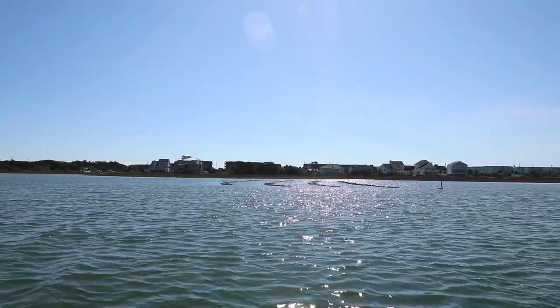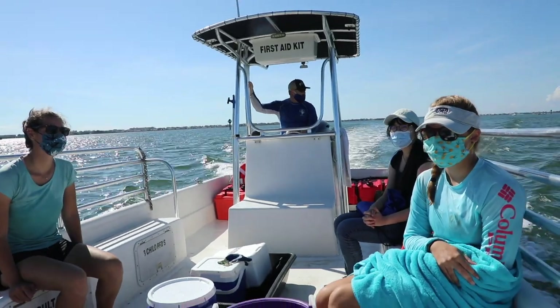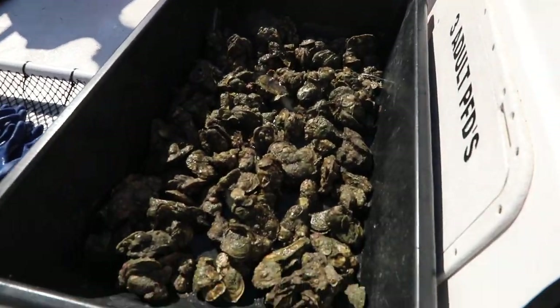Over time what we realized is that the oyster farm is essentially an ecosystem. We're setting up an ecosystem, and there's an opportunity to study it — all kinds of research questions that we can use that resource to address. That's been really exciting as well. I think there are a lot of possibilities there.